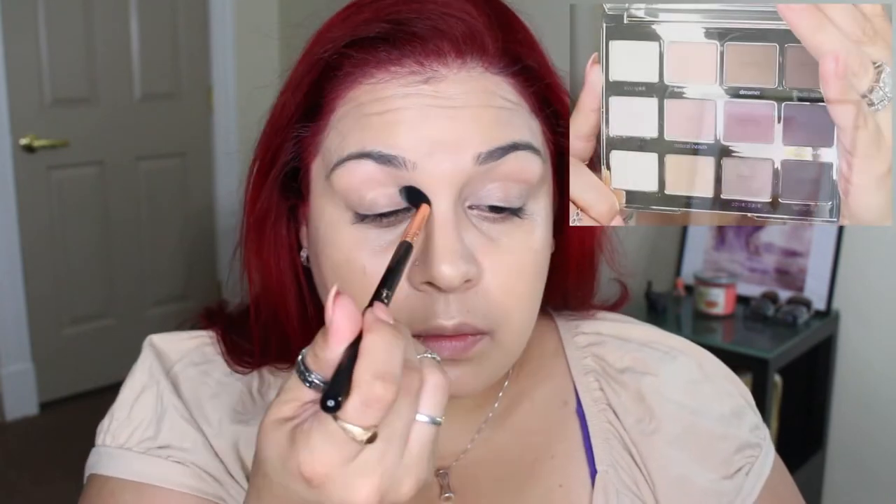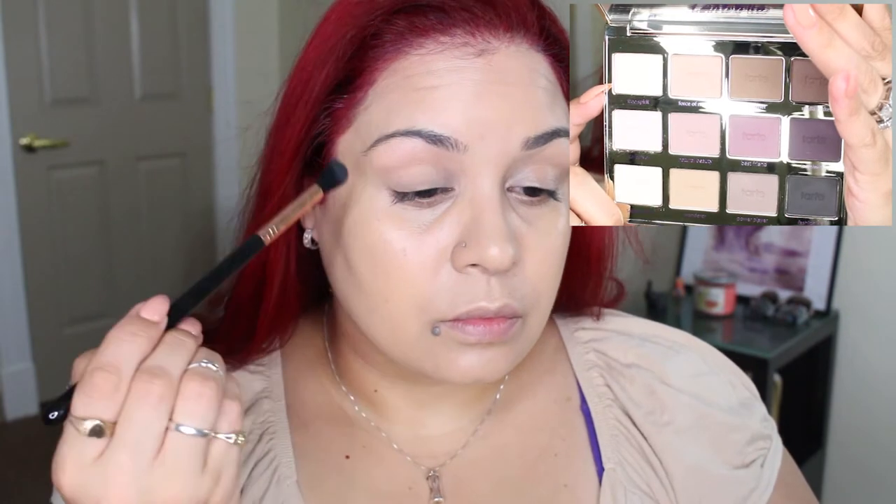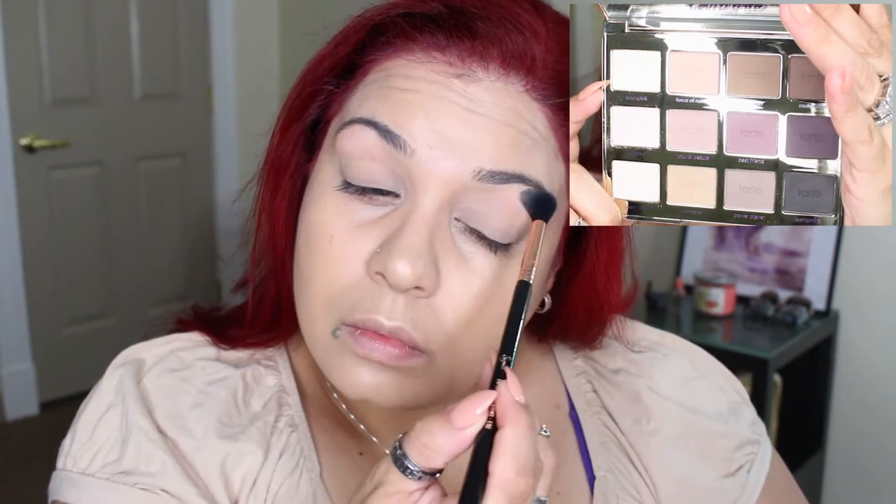Now I'm going to take my Tarte Lit Amazonian Clay Matte palette and I'm going to be using the shade Free Spirit all over the lid to set that concealer.